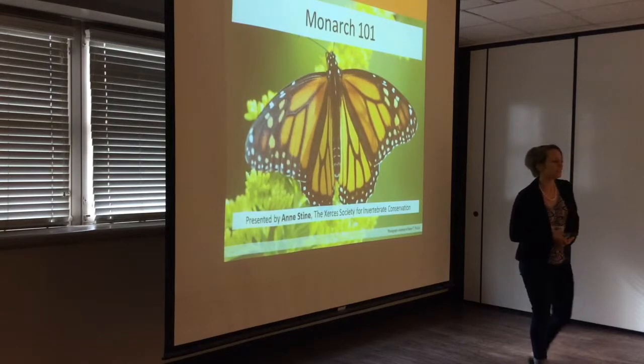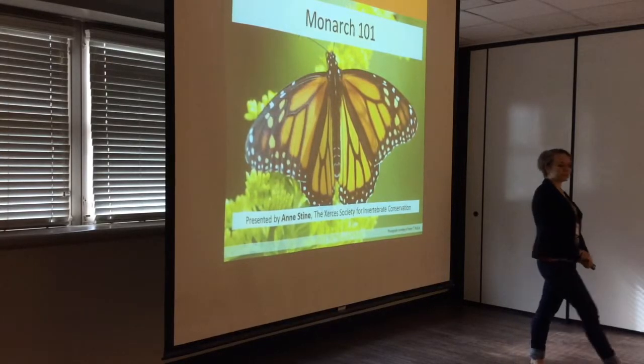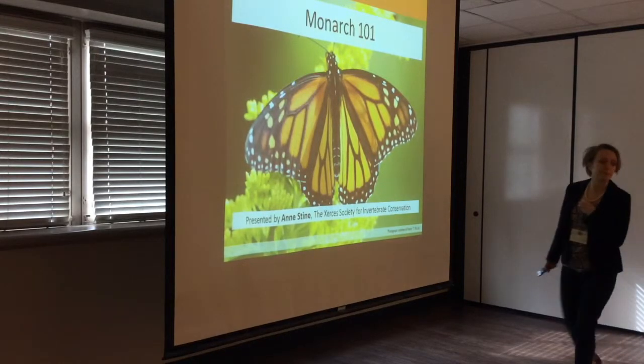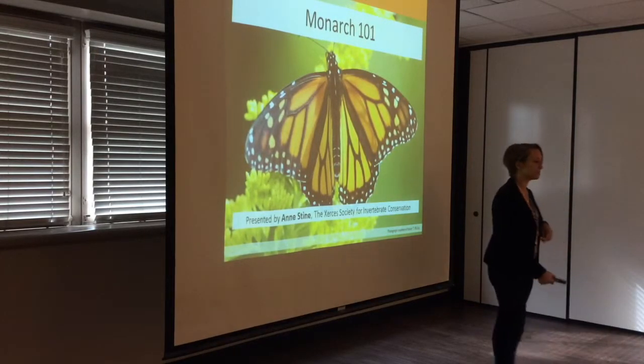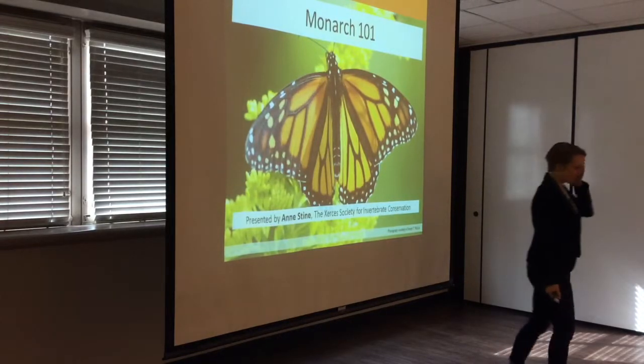First I'm going to test you guys. Raise your hand if you've heard of the Monarch Butterfly. Okay, either we've got a few reticent folks or a few liars, but it looks like most of you are on the same page. Now this is a trickier question — raise your hand if you've heard of the Xerces Society.